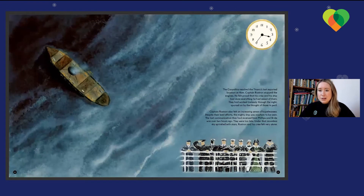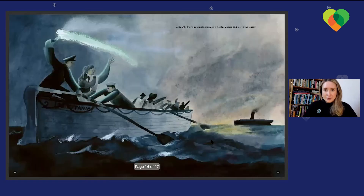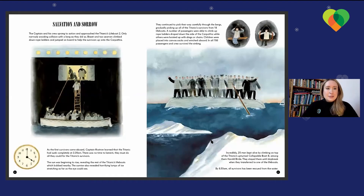Carpathia reached Titanic's last reported location at 4am. Captain Rostrum stopped the engines. He felt proud that his crew and ship had done everything he had asked of them, working tirelessly through the night, spurred on by the thought of those in peril. Yet Captain Rostrum also felt an increasing sense of hopelessness — despite their best efforts, the mighty ship was nowhere to be seen. The last communication from Phillips and Bride was over two hours ago. They were too late. Under that moonless sky sprinkled with stars, Captain Rostrum and his crew felt very alone. Suddenly they saw a pale glow, not far ahead and low in the water.